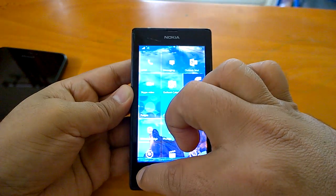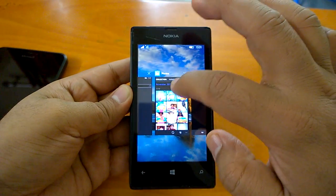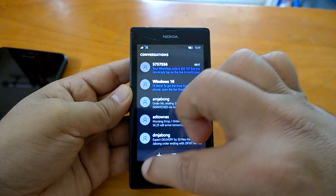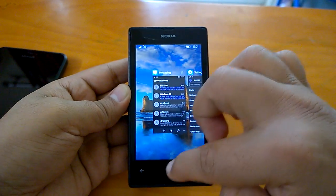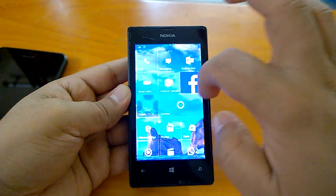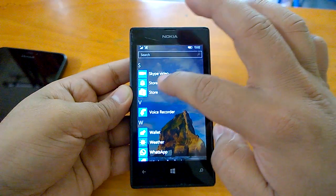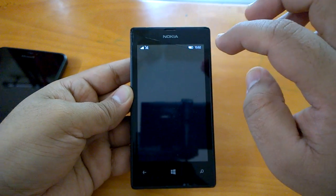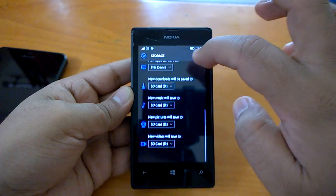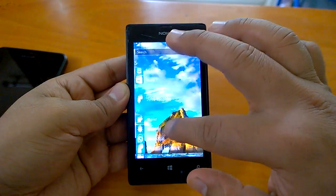To me it looks like the build is quite smooth in handling things we do commonly. Multitasking is proper — I have not seen the build crashing or doing anything exceptionally bad. The storage issue that we saw on build 10581 is fixed. It looks quite good overall — you can see how the build handles on a Lumia 525.